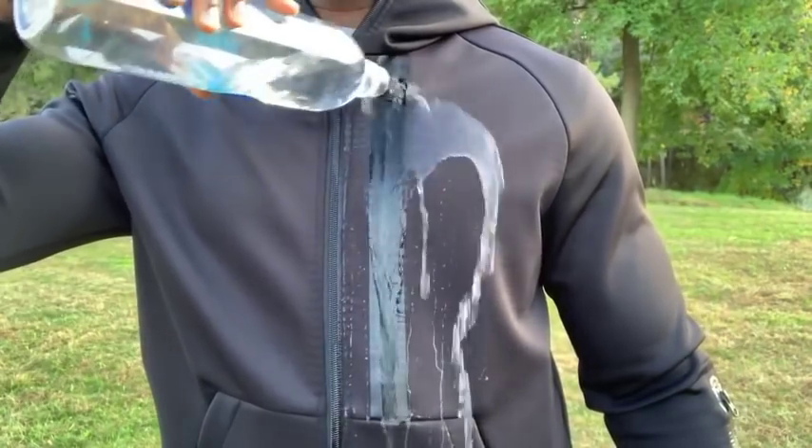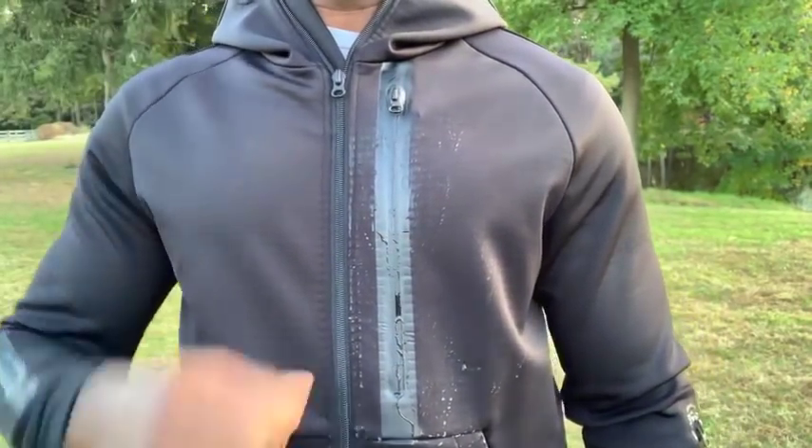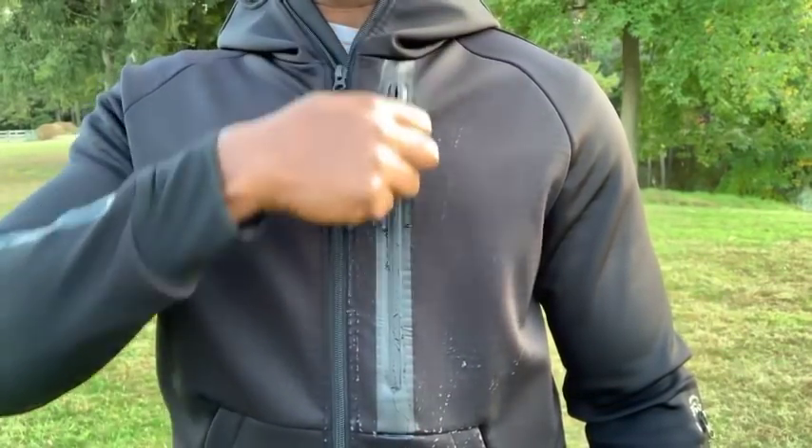The main pocket on the front of the hoodie is also water resistant to help protect your larger electronics and gear from the elements like rain and snow.